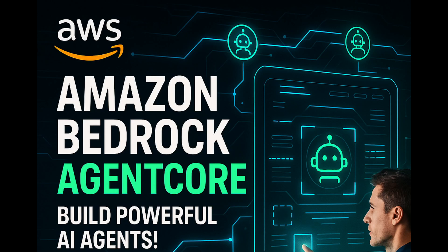Amazon just dropped a game changer in the world of AI. Introducing Amazon Bedrock AgentCore, a powerful new platform that lets businesses build and deploy intelligent AI agents at scale.